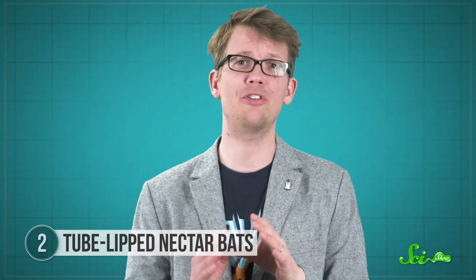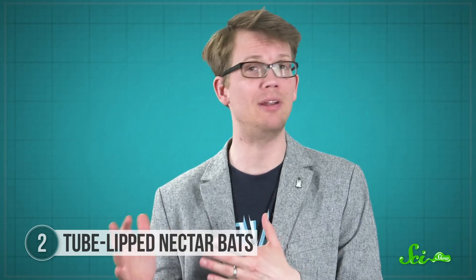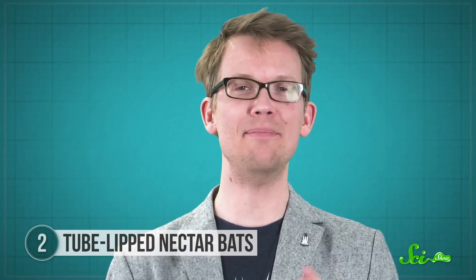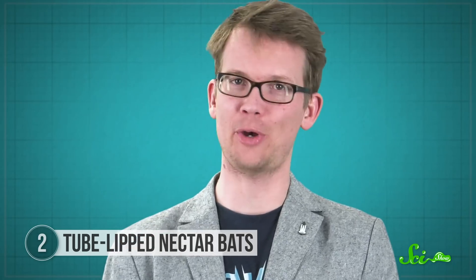As far as scientists can tell, they're the only pollinator for that plant's flowers. While lots of plants have similarly tight relationships with insects, this is the only known example of a plant relying so intimately upon a bat — making the tube-lipped nectar bat's incredibly long tongue vital to both species.